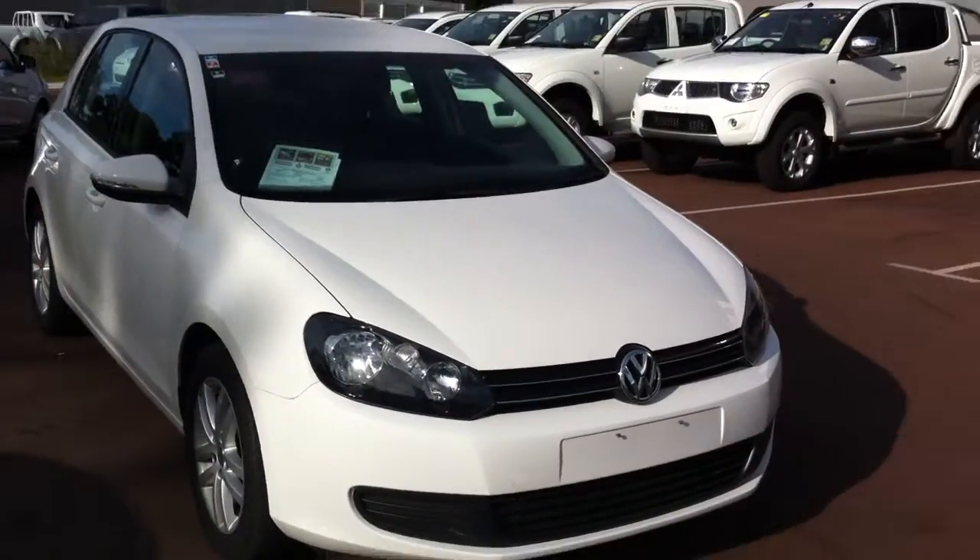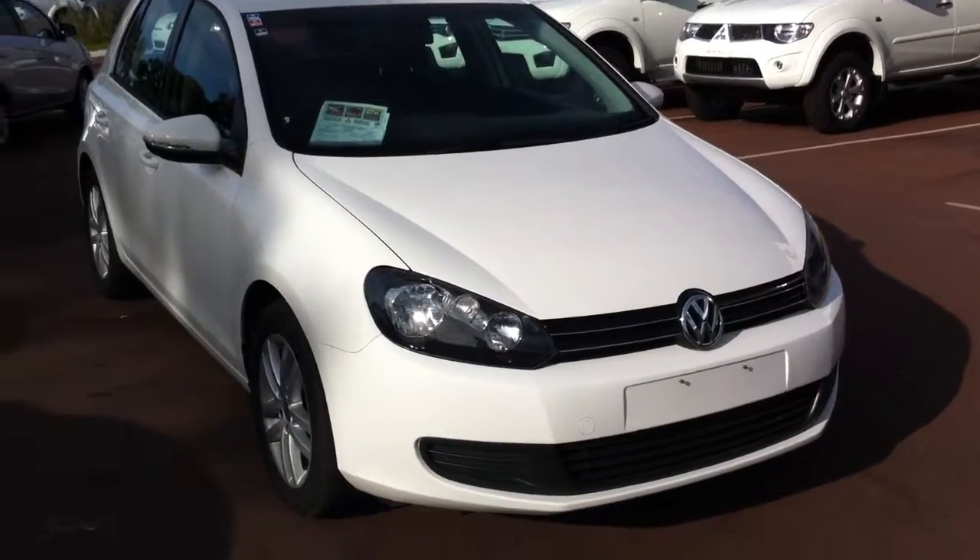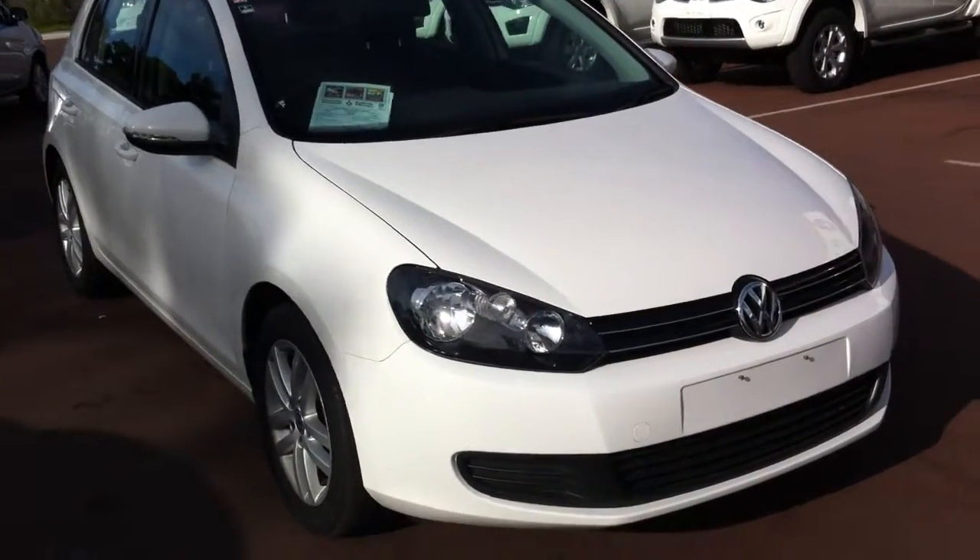Good morning everybody. My name is Jazz and I'm from Southside Mitsubishi and Volkswagen. I'm going to make a quick video on this 2012 Golf 118 TSI.